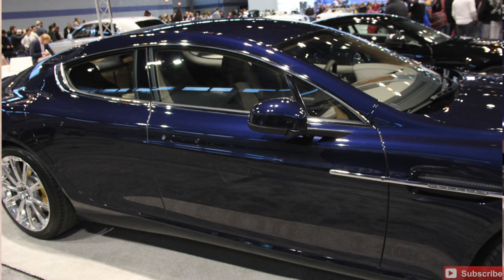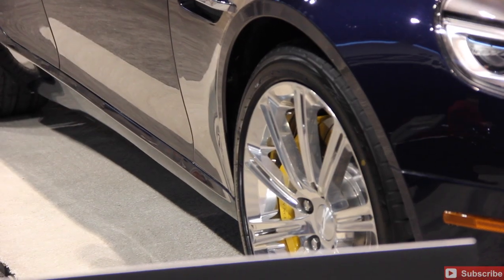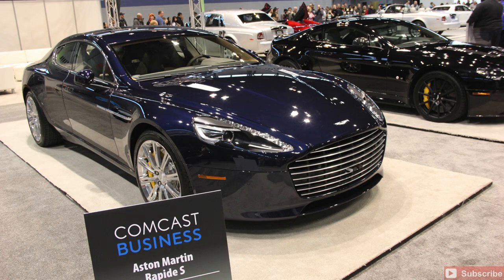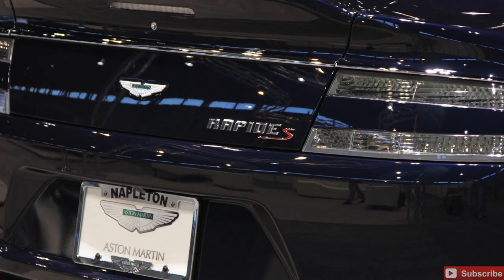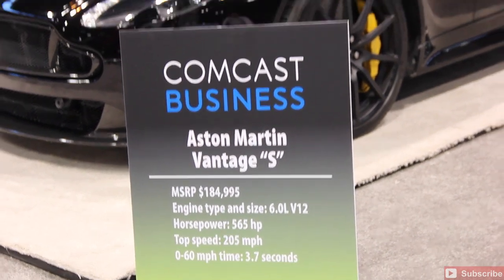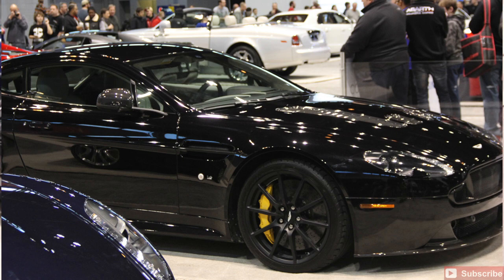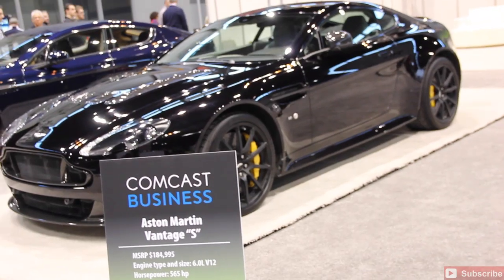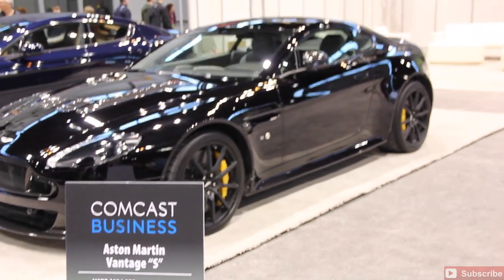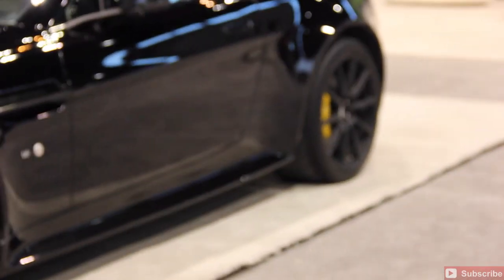We'll let you take one of those home. If that's what you're into, go ahead and get one. Because they also have a 2014 Aston Martin Vantage S — obviously another epic vehicle. $185,000, about 600 horsepower — 565 to be exact. Top speed on that is going to be 205 miles an hour. So definitely get that James Bond feeling in an Aston Martin Vantage S. You could definitely escape anything.